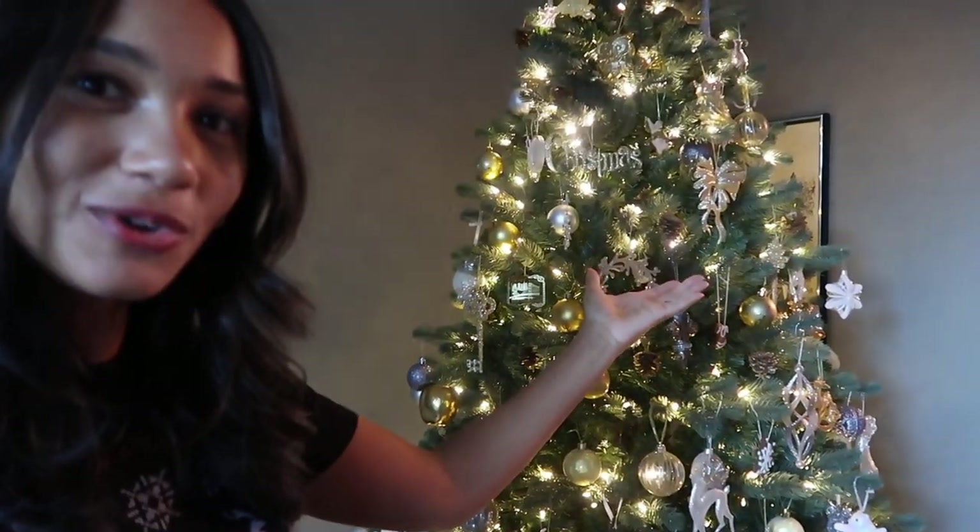Hi everyone, Merry Christmas Eve! I believe this video will be going up on Christmas Eve, so if you celebrate, Merry Christmas Eve to you. I'm back at my parents' house in Toronto. This is the beautiful tree that we put up yesterday. My family has had a tradition now for a few years that every year everyone buys a new ornament for the tree — we're struggling to fit them all on but we managed. I'm going to have some of my closest friends over tonight for a little Christmas friends-mas situation, so I'm going to be making a few snacks and I thought I would show you what I make.